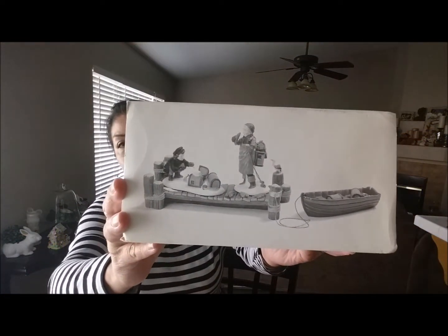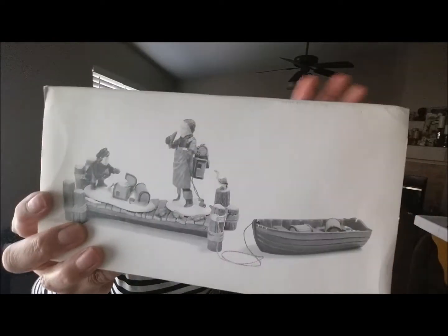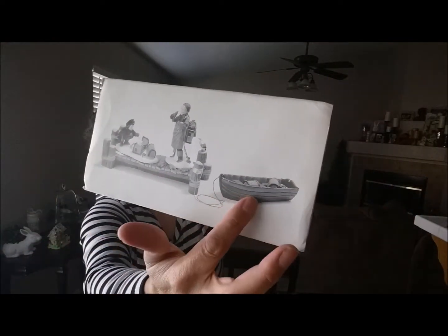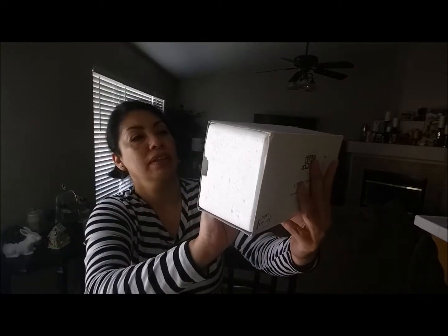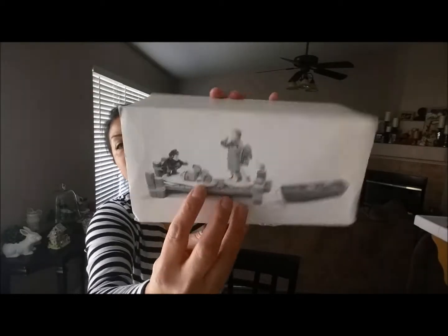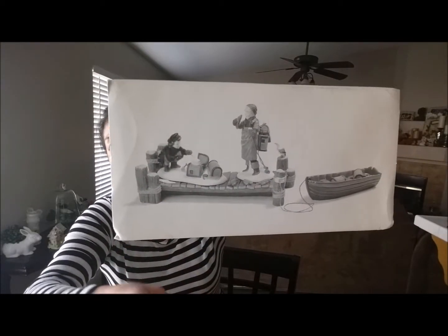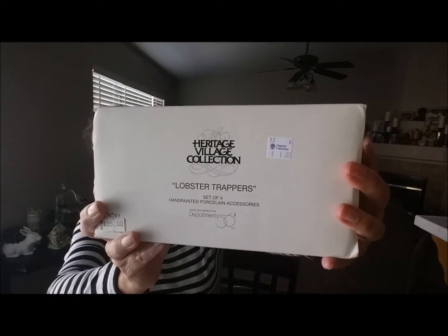I also found this for my husband's Christmas village. Inside you get the little dock, the boat, a man standing there holding a lobster, and a little kid. I got this for his Christmas village and I only paid one dollar for it.